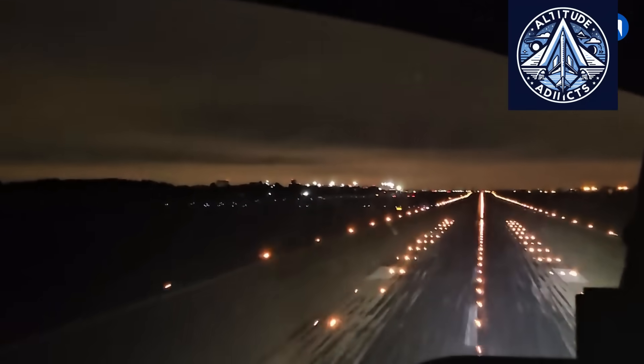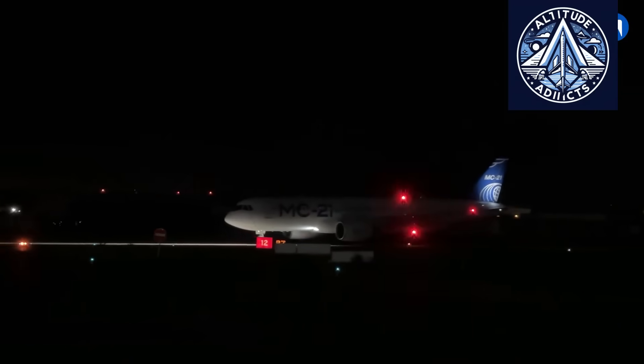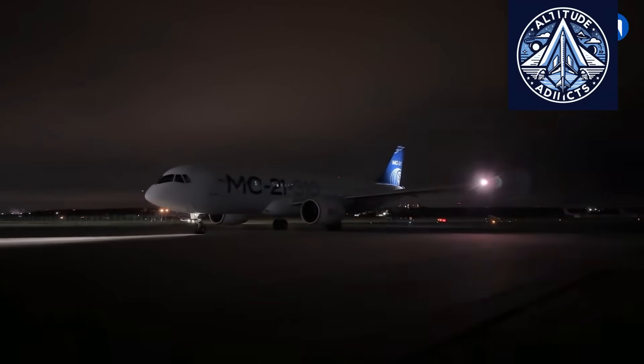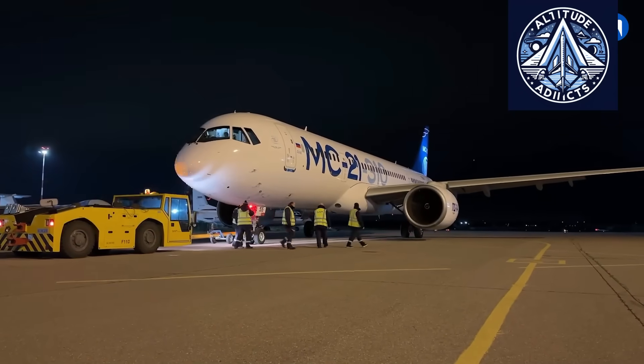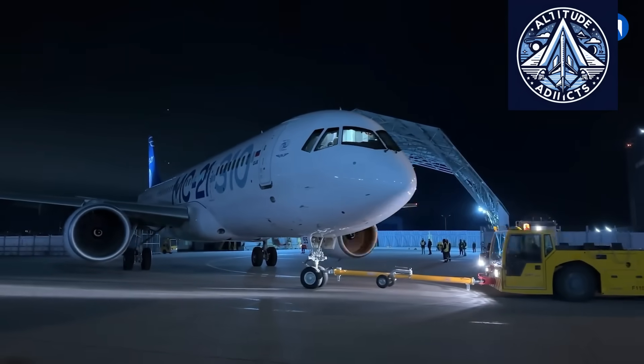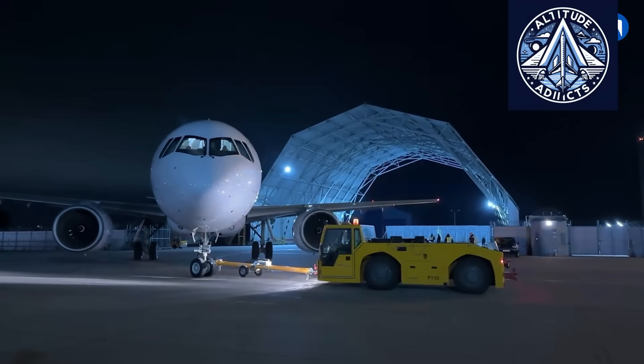The creation of Russia's first domestically developed augmented reality display for the MC-21-310 represents a significant milestone in strengthening technological independence within the country's civil aviation industry. Developed by LOMO, the system enhances flight safety, particularly in difficult weather conditions, and forms part of a broader import substitution effort aimed at building a fully domestic avionics suite for a modern passenger aircraft. This achievement not only improves the position of Russia's aviation industry, but also demonstrates the capability of domestic engineers to deliver competitive, advanced technological solutions in one of the most demanding areas of modern engineering.